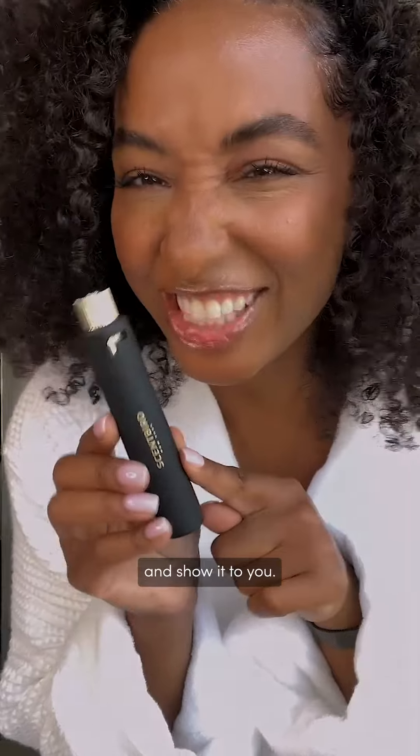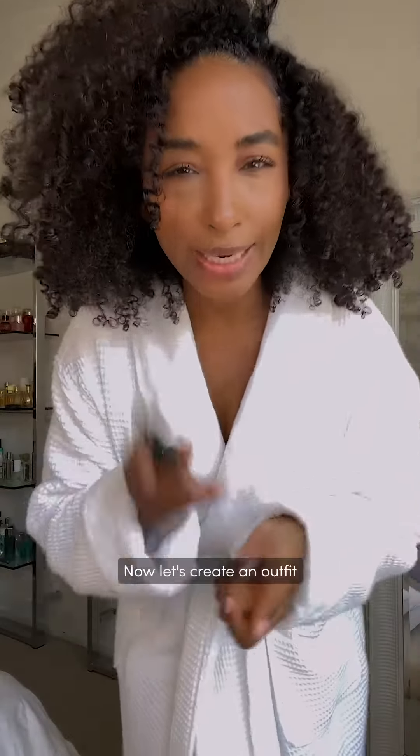Let's get ready for a day out to brunch and a little light shopping. Scent of the day is this baby right here — I'll take it out and show it to you. It's Aventus for Her by Creed. We're just gonna spray it on really quick to get started. Now let's create an outfit that matches the vibe.